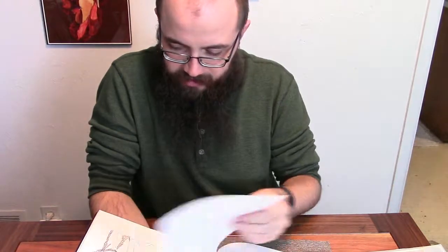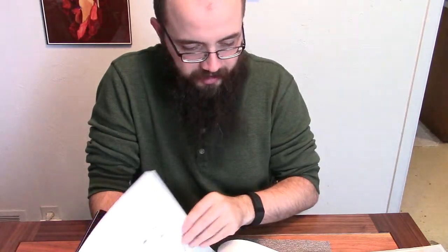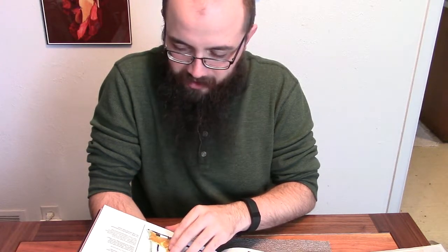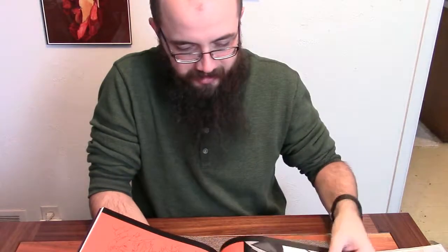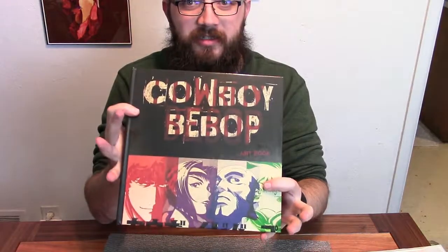It's got like concepts and sketches, little character bios. Yeah, this is going to be fun. That's nice. I like that.